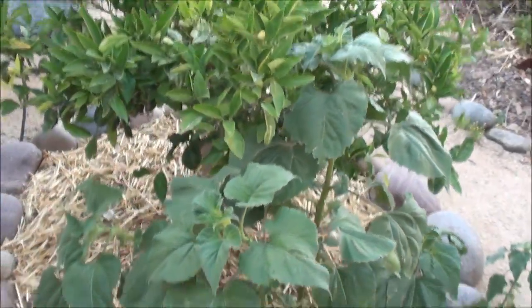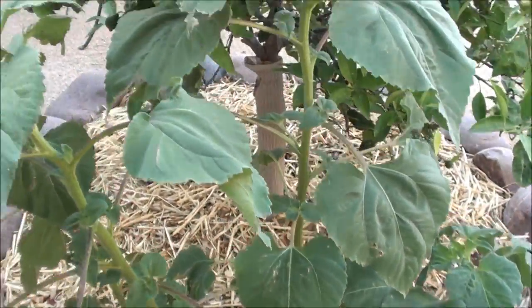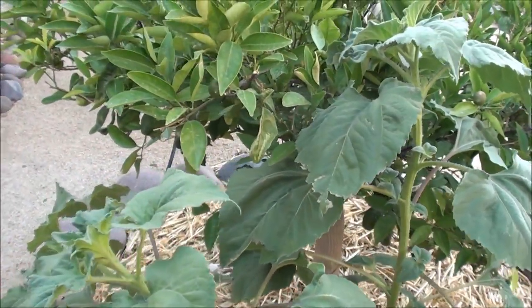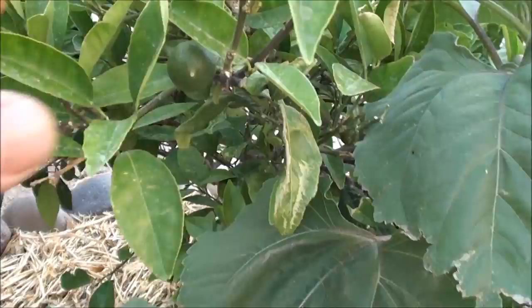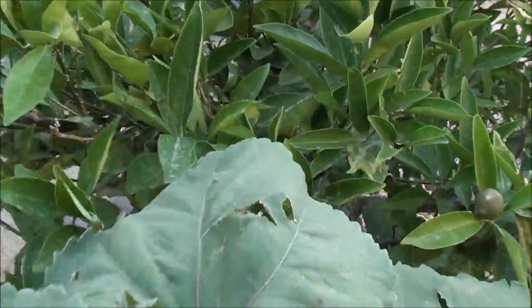We've got some companion plants here — the sunflowers. We'll see how that turns out. I'm gonna kind of use them as a little bit of a windbreak; they grow so tall and so fast. There's a lot of wind hitting from this direction.